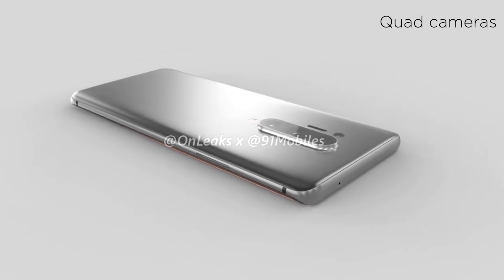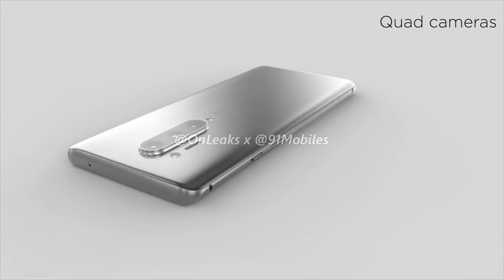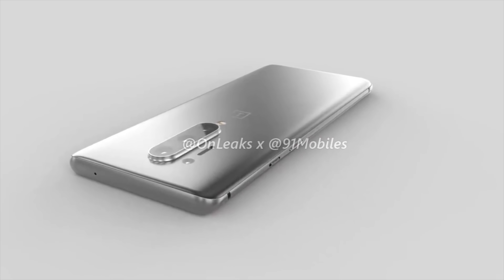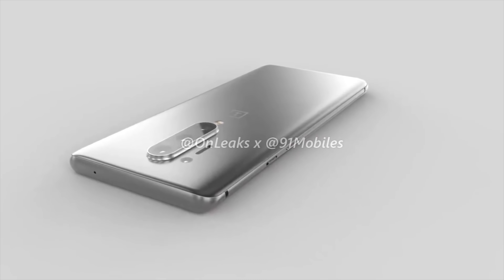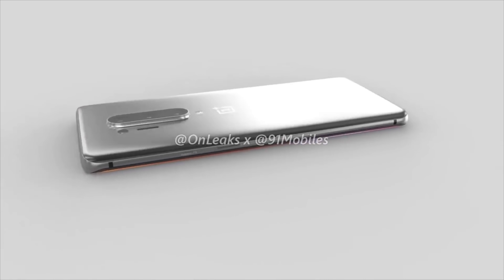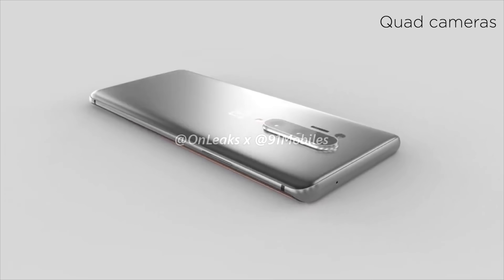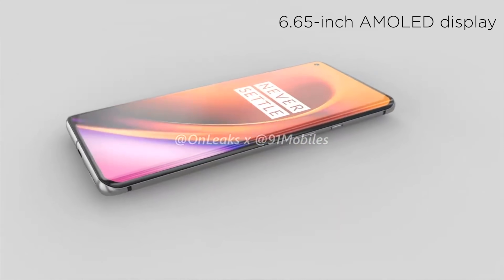While the device won't have an in-display camera sensor, it will be the first from OnePlus to feature a quad camera setup on the rear. We've got a 48-megapixel wide-angle main sensor, an 8-megapixel telephoto with 3x optical zoom, a 16-megapixel ultra-wide, and a time-of-flight depth sensor. They're sticking with the vertical camera alignment, this time with the addition of a time-of-flight depth sensor above the LED flash module.